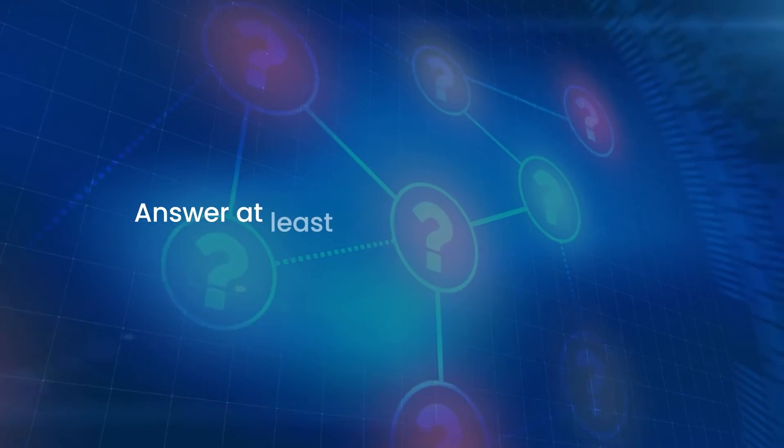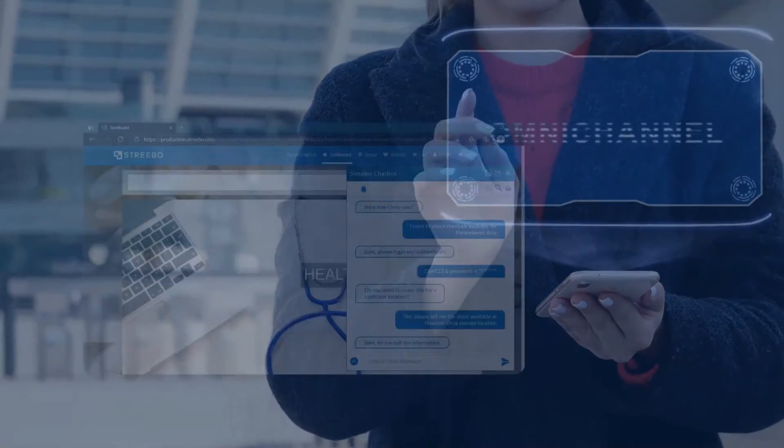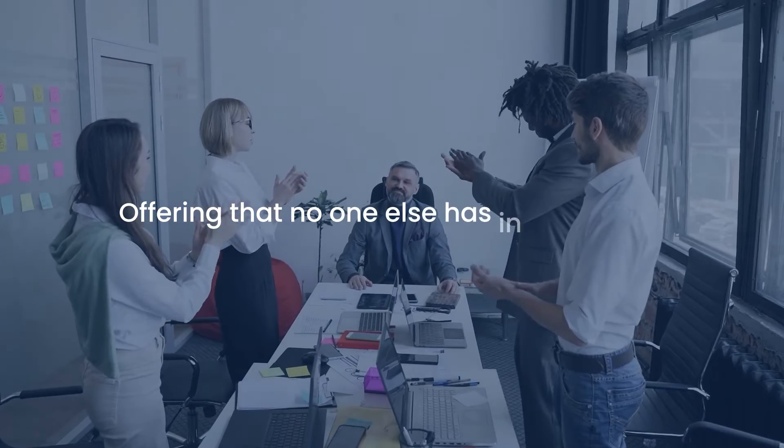That's right — if you ask these bots 100 relevant questions, we guarantee they will answer at least 99 of them correctly. Hence, these are smart, omnichannel, and transactional bots — a kind of offering that no one else has in the market.